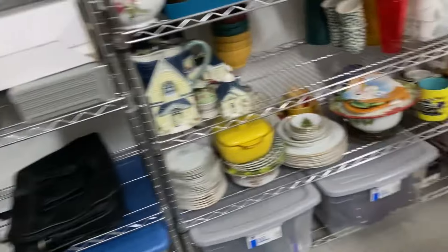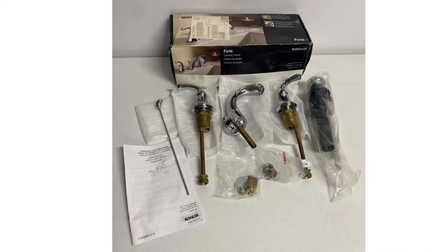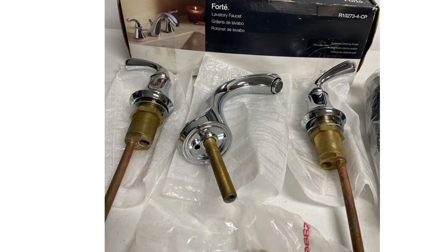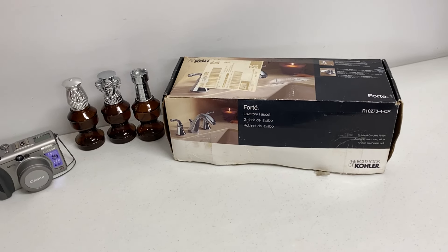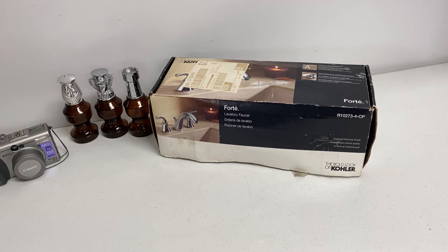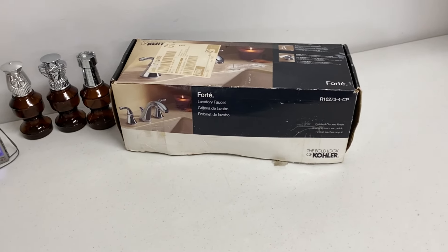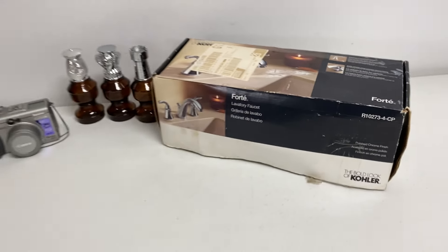The last order headed out is a perfect example of why it's great to let friends and family know that you are reselling online. This was given to me by a dear friend — she said they had bought it and ended up never using it, never installed it. This is a Kohler Forte lavatory faucet. She asked if I'd be interested in selling it, I said sure, what do you want for it? She said just take it, if you can sell it, sell it. I listed it for $150, sent out an offer for $125, they countered at $100, and I accepted. So this is headed out for $100 plus shipping. My total for these three orders today is $119.98 plus shipping.